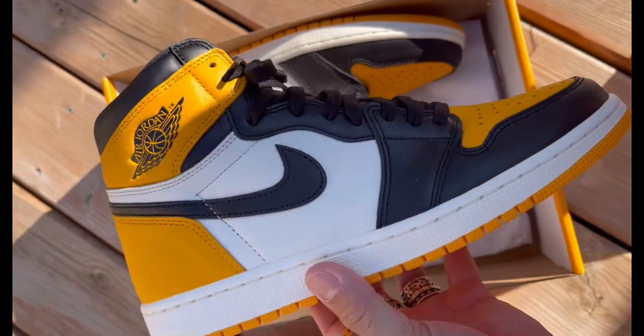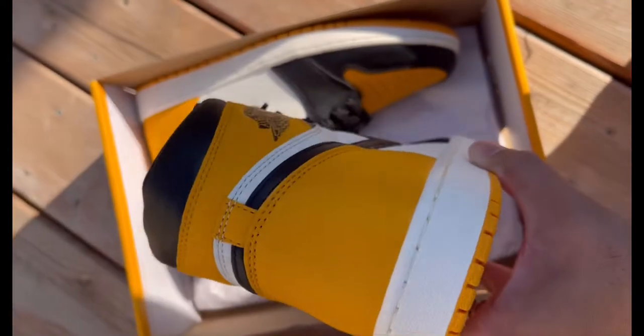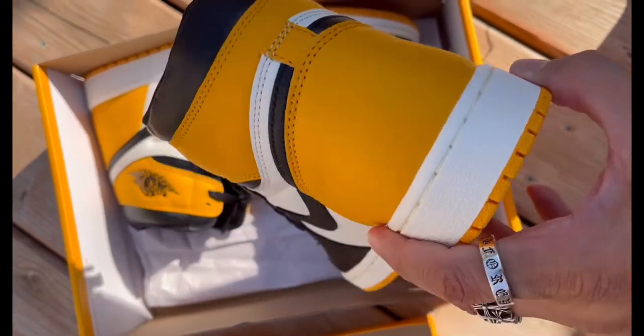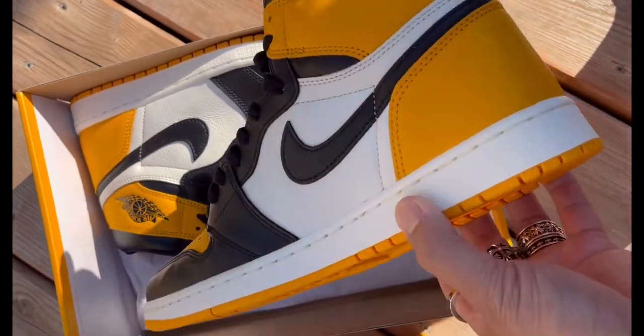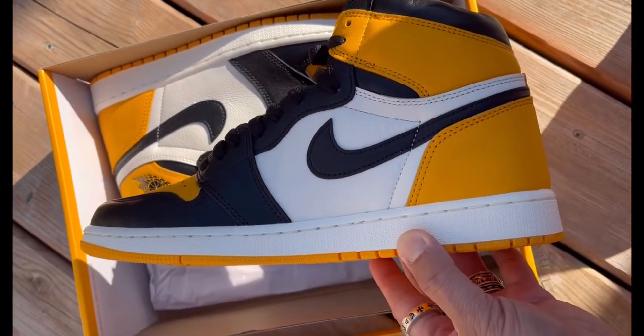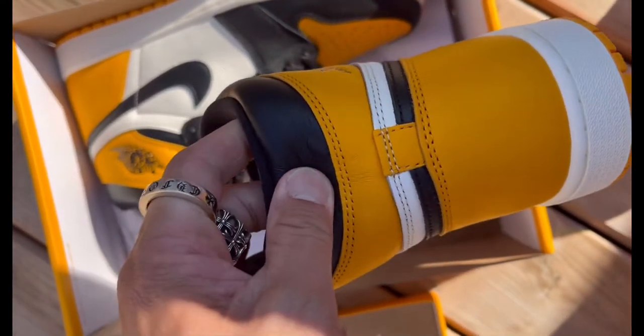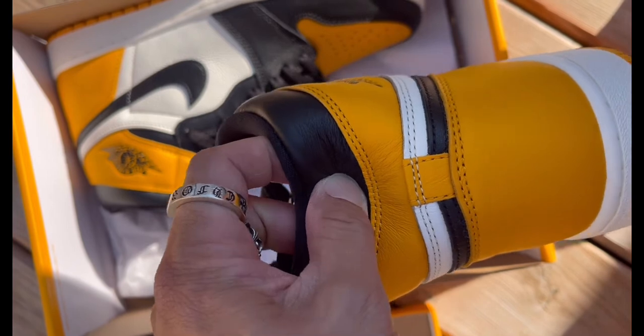The quality of the leather is immaculate — crazy, you know. I got this from the guy Mux, M-U-K-S. It's an amazing pair. I still couldn't believe, I always say this, I still couldn't believe these pairs exist in the market.